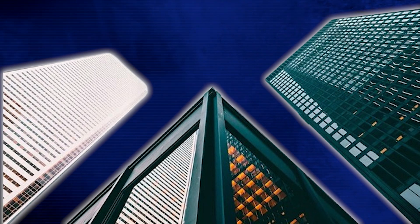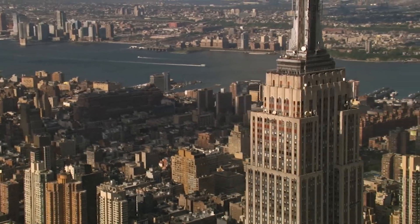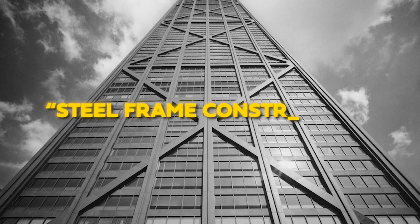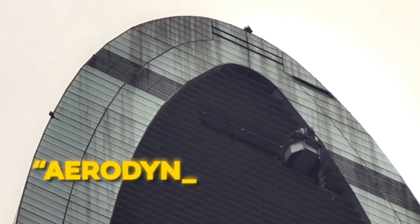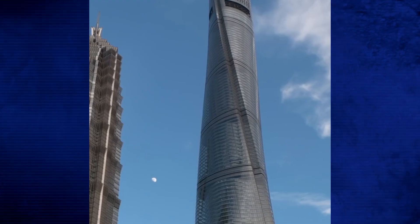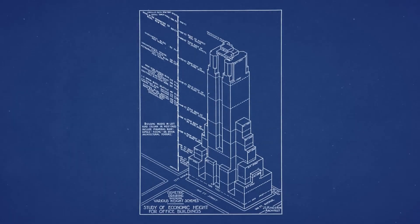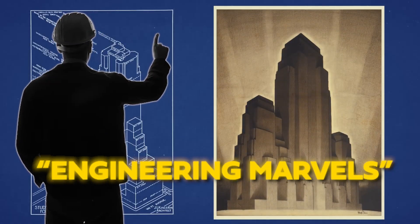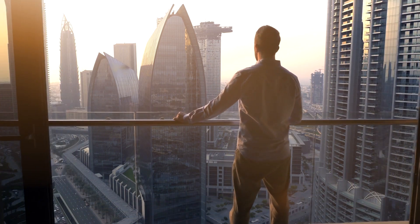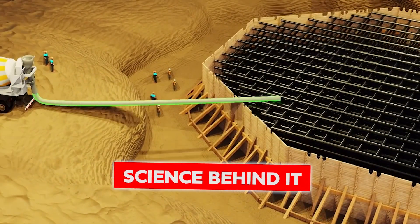Skyscrapers stand at the pinnacle of human innovation, challenging the balance between architectural creativity and engineering brilliance. From early steel frame construction to now-common aerodynamic shapes, humans continue to surpass the limits of the skies. These man-made mega structures will continue to stand tall in the future, a testament to our commitment to pursuing engineering marvels. So the next time you go to the city and see towering skyscrapers, remember the incredible engineering and science behind them.